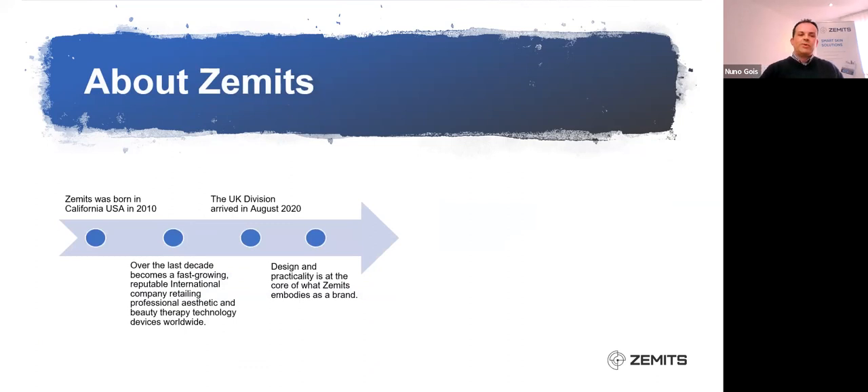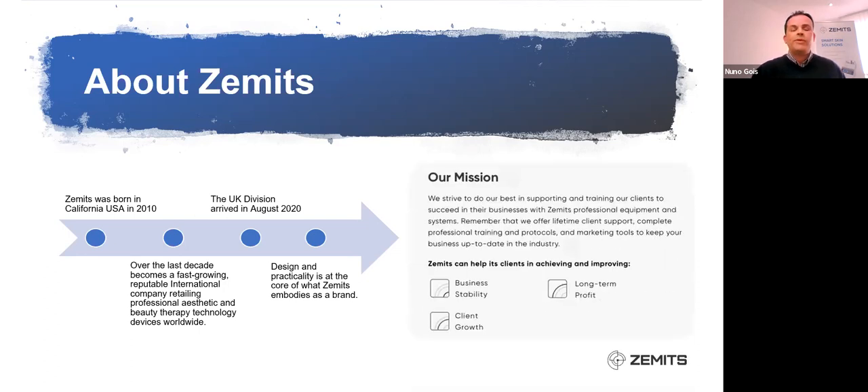I believe that professional development is a key essential aspect of our professionalism and I am here to help you deliver that. So a little bit about Zemmets. Zemmets was originally born in 2010 in California, USA. In the last decade we have expanded worldwide and become really inspirational in providing technologies for both the aesthetic world as well as for beauty therapists, clinics, and salons worldwide. The UK division arrived in August 2020.